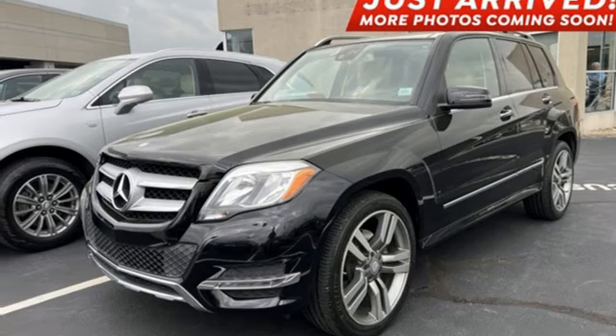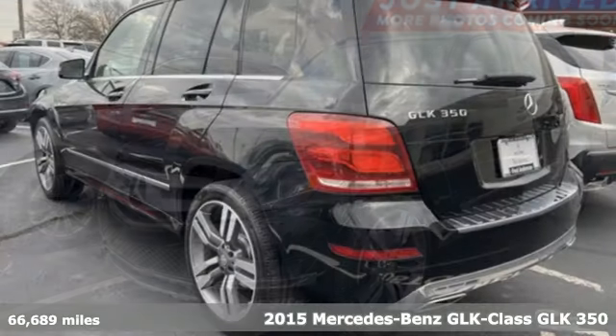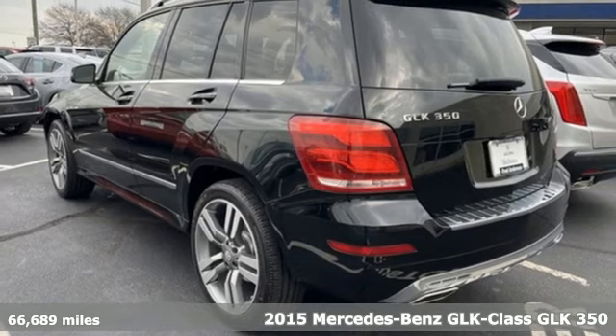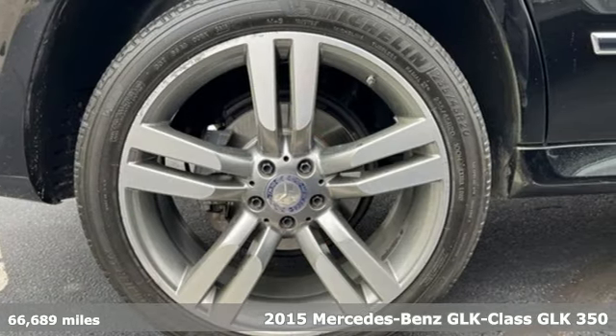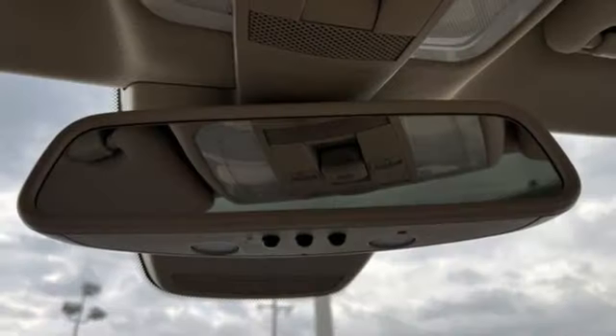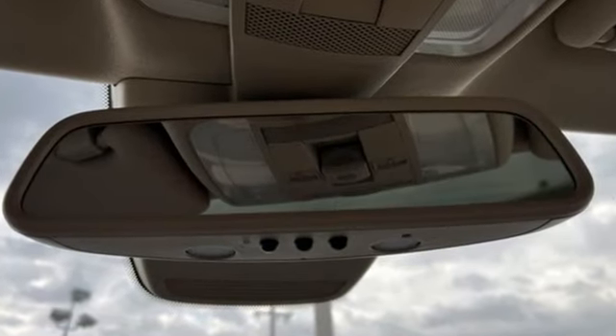It's a 2015 Mercedes-Benz GLK. Your adventurous soul finally has a soulmate. This GLK was thoughtfully engineered to be playful, smart, indulgent, spontaneous, and prepared all at once.